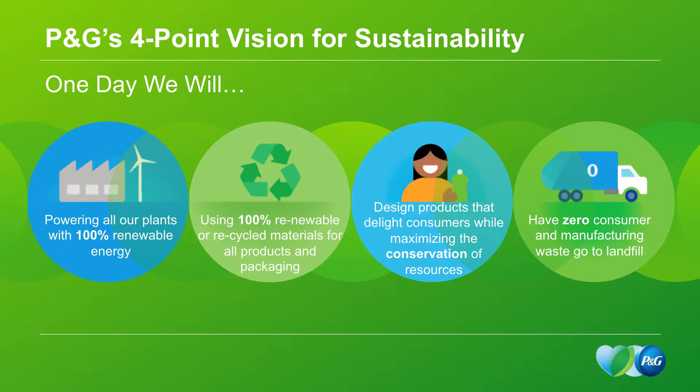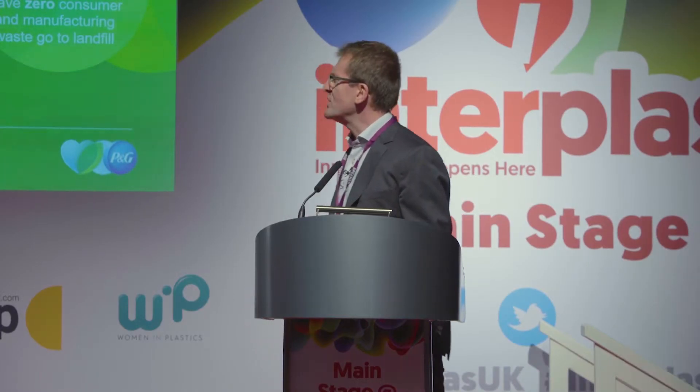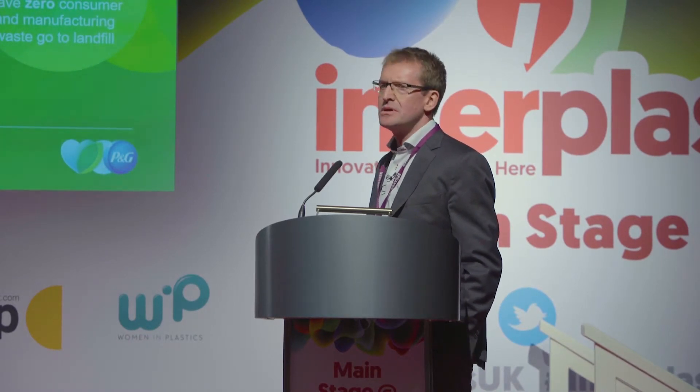In terms of P&G and sustainability, one day we would expect all of our plants to be powered by 100% renewable energy — we are well on the way to that. We aim to use 100% renewable or recyclable materials for all of our products and packaging, and to design products that delight consumers while conserving resources and generating zero consumer and manufacturing waste going to landfill.